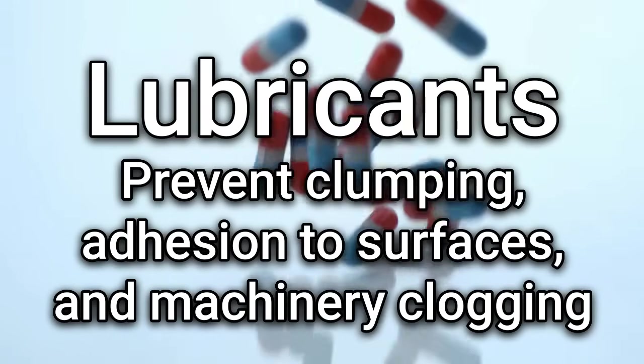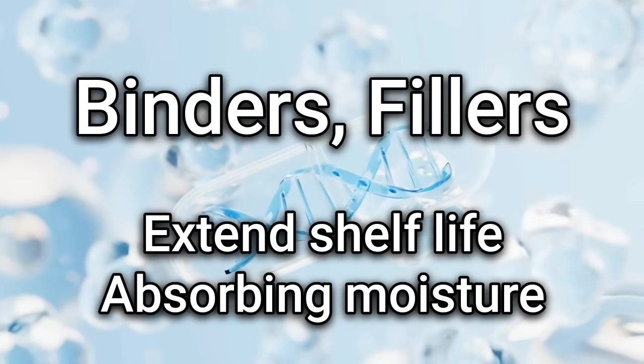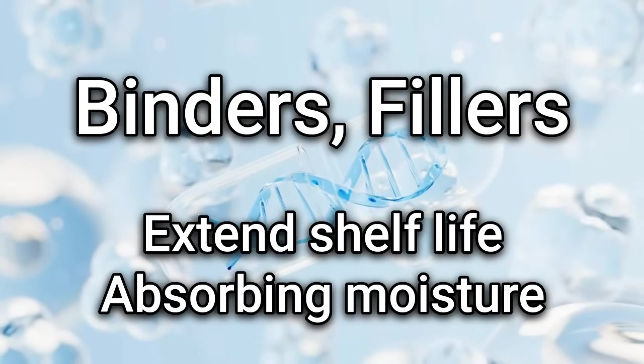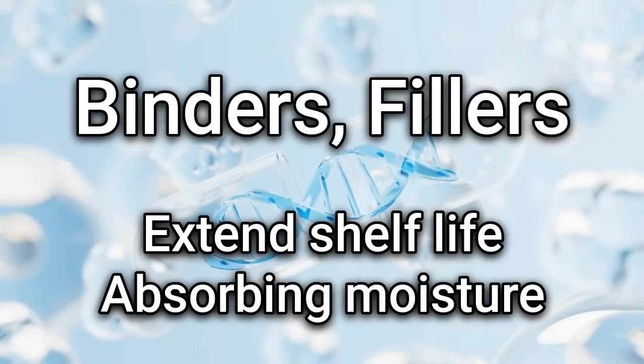Lubricants prevent clumping, adhesion to surfaces, and machinery clogging. Binders and fillers serve a dual purpose by binding to ingredients and extending shelf life while also absorbing moisture to prevent bacterial growth inside the capsule.